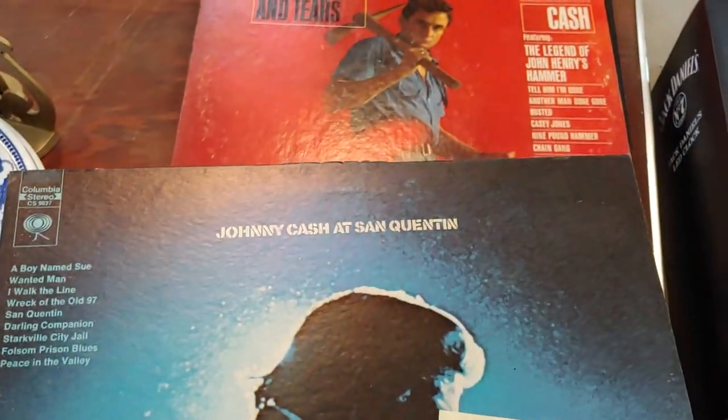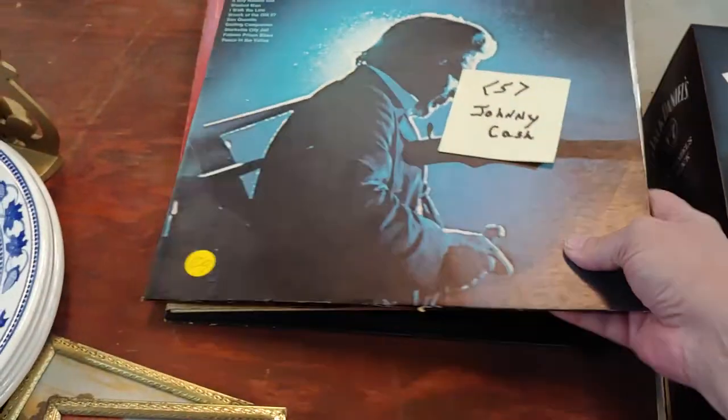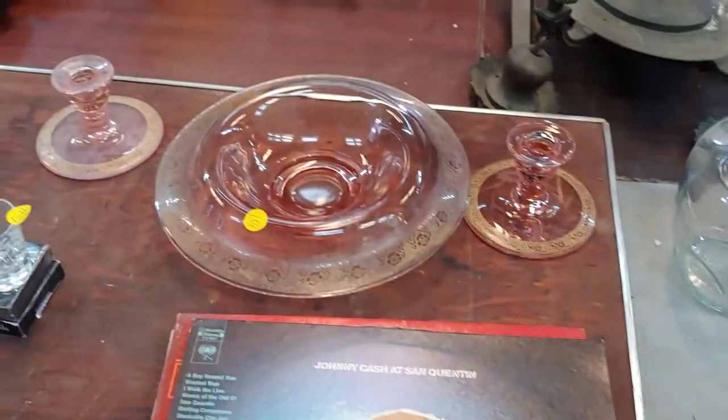Clock. Johnny Cash album. Blood, sweat, and tears — all Johnny Cash. Some depression glass.